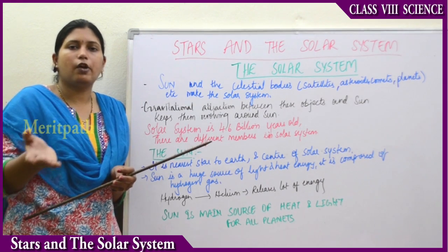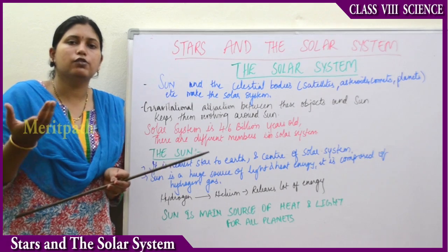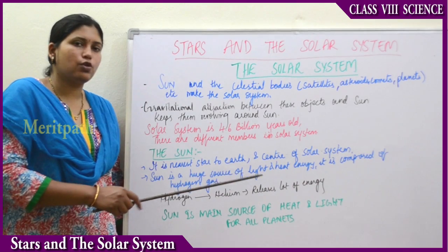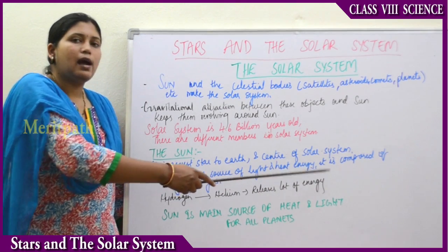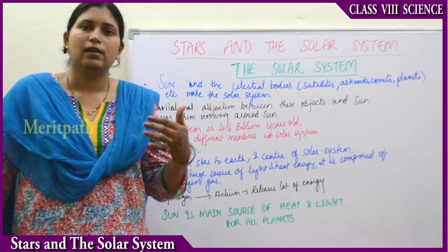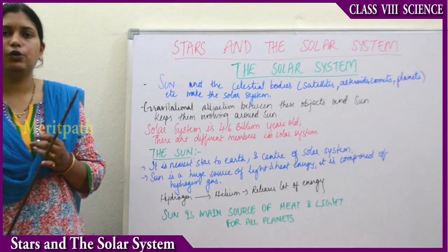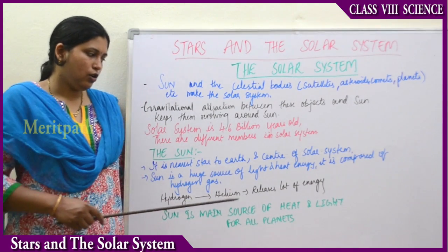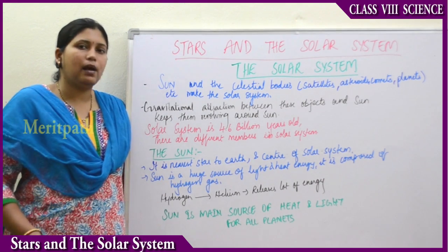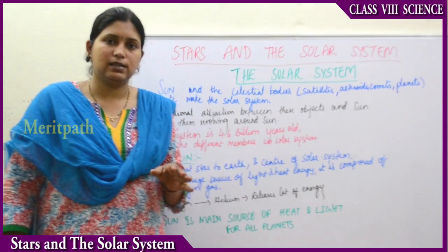If solar energy were not there, plants would not be able to prepare food, and then all animals and human beings would die due to lack of food. Sun is a huge source of light as well as heat energy and it is composed of hydrogen gas. On the surface of the Sun, hydrogen gas gradually turns into helium gas and releases a lot of energy. So the Sun is the main source of heat and light energy to all the planets.